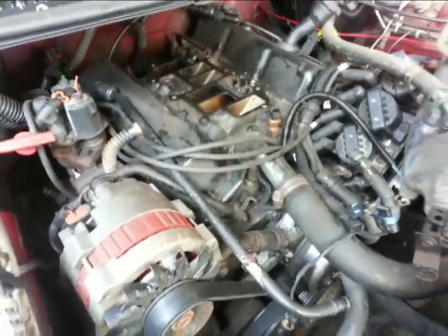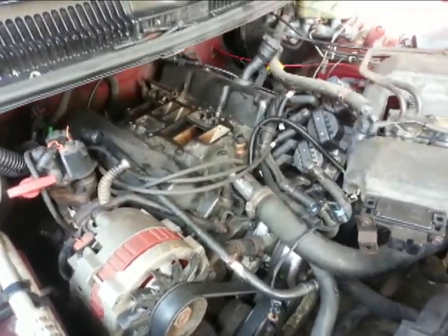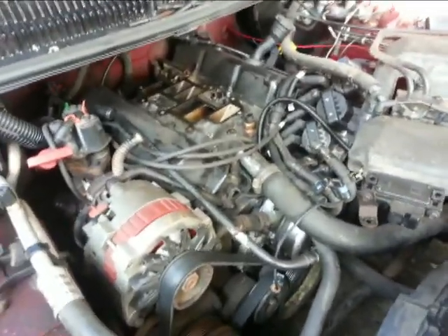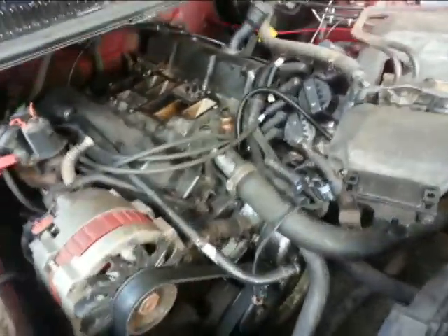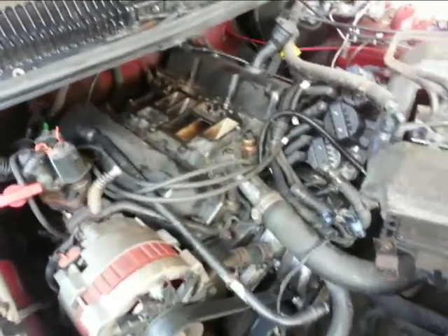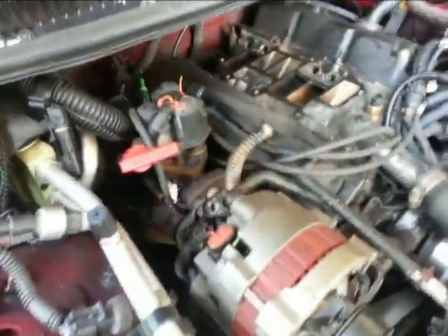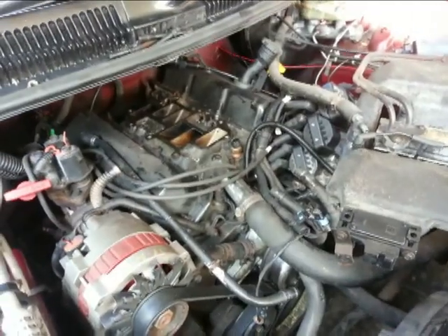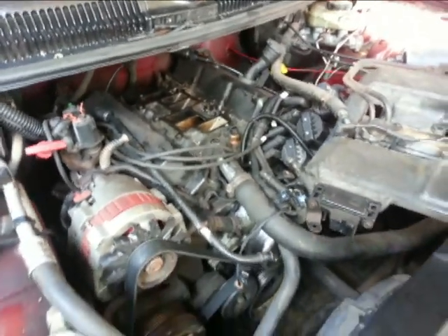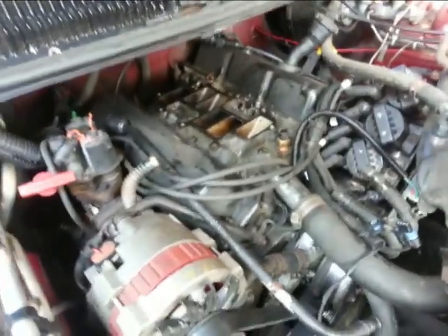I'm doing the intake gasket because it's leaking, pressed on the back of the engine. On the 3.4, those gaskets are not too good because the intake rubs against it. It should have been a class action recall. It's aluminium on two steel heads, so the gasket gets pinched and rubs. On top of that, the Dexcool coolant is a plasticizer — it eats away plastic — so it doesn't help.